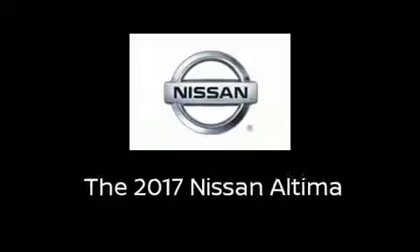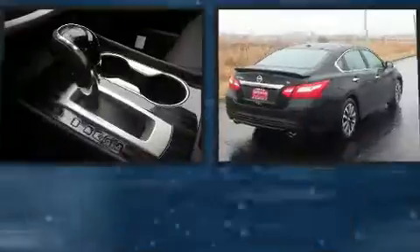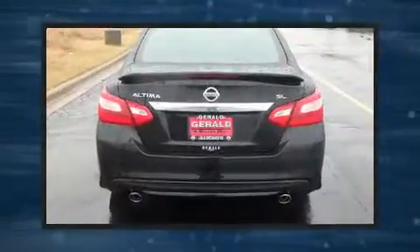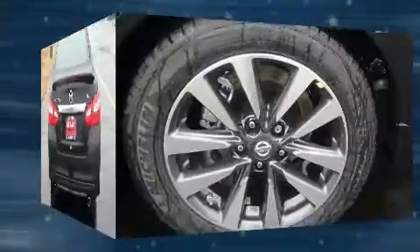Get excited about the 2017 Nissan Altima. This four-door, five-passenger sedan will allow you to take command of the road with confidence. It features a continuously variable transmission, front-wheel drive, and a 2.5-liter four-cylinder engine.